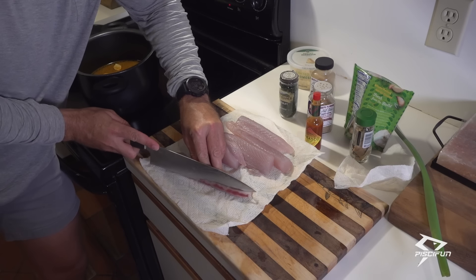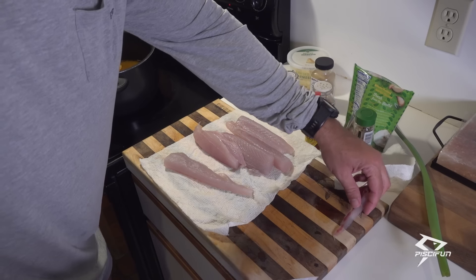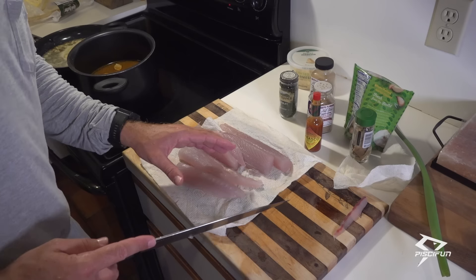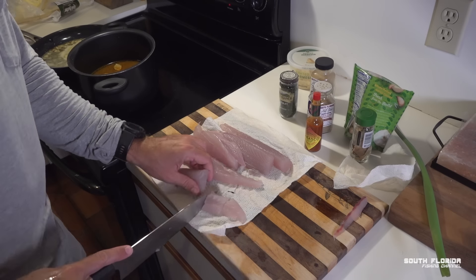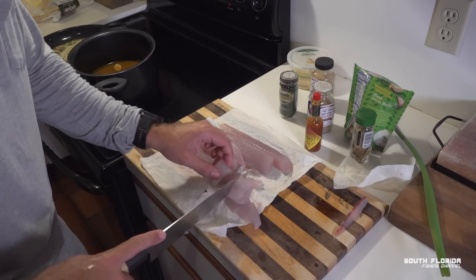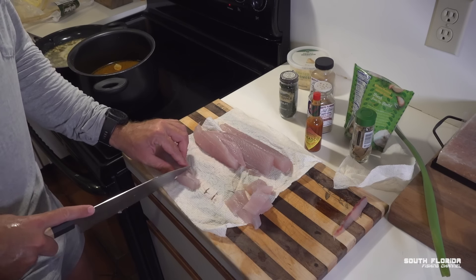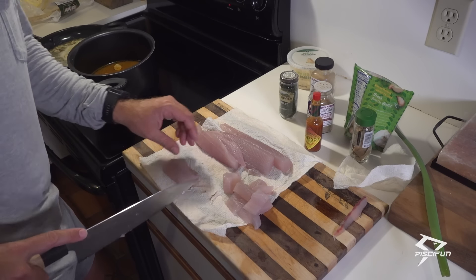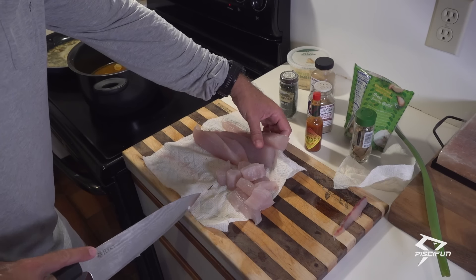We'll cut that off and give it to the pussycat — Captain Elliot loves himself some fresh fish. The rest of this we are going to cube up into basically bite-sized lobster pieces, because you're going to be eating this as if it were lobster. We're just going to start calling this lobster now. This is no longer kingfish — this is the poor man's lobster, and we're about to blow your mind.